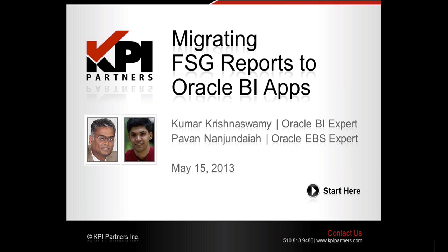Pavan is a principal consultant at KPI Partners with over seven years of professional experience working with Oracle E-Business Suite and the Oracle BI applications. Prior to joining KPI, Pavan also worked with Oracle. He's currently implementing the Oracle BI apps at Amazon.com. I will now bring in our team to kick off today's presentation.